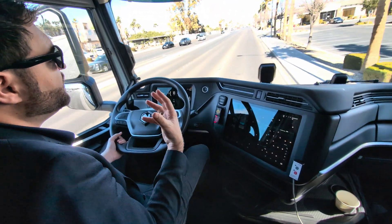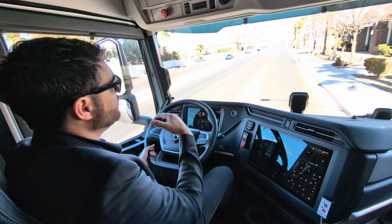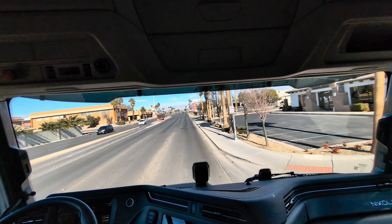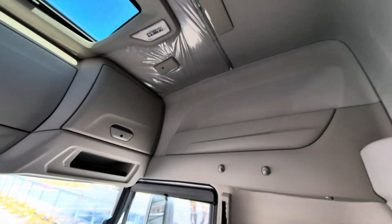When driving bobtail, level six is pretty aggressive, but when you're driving with a trailer load it's actually really nice to just slow down — kind of a one-pedal driving function.